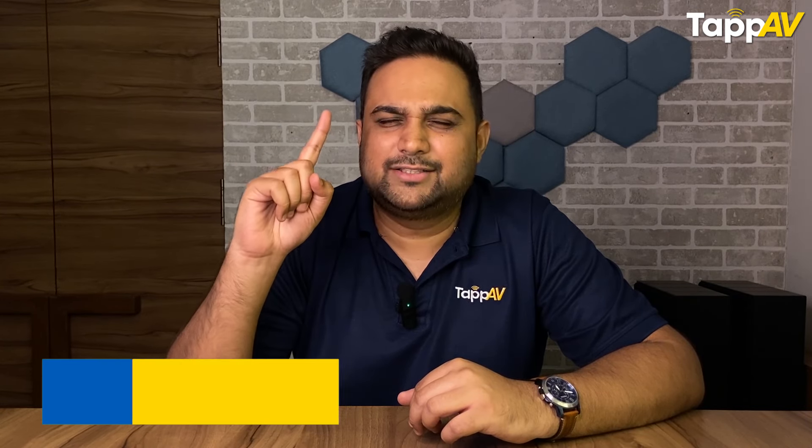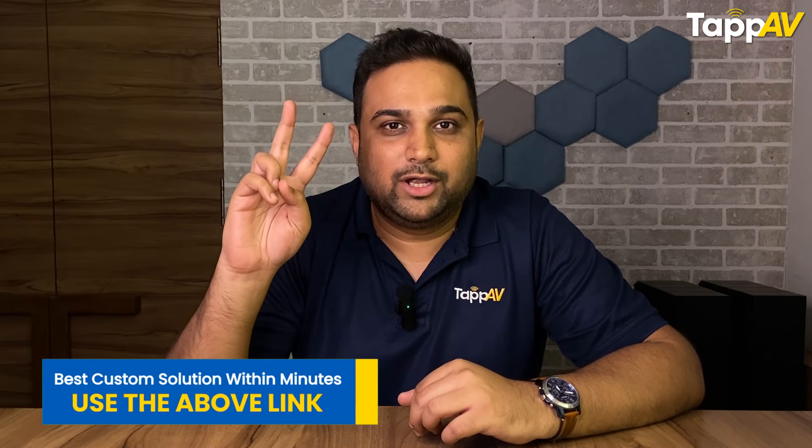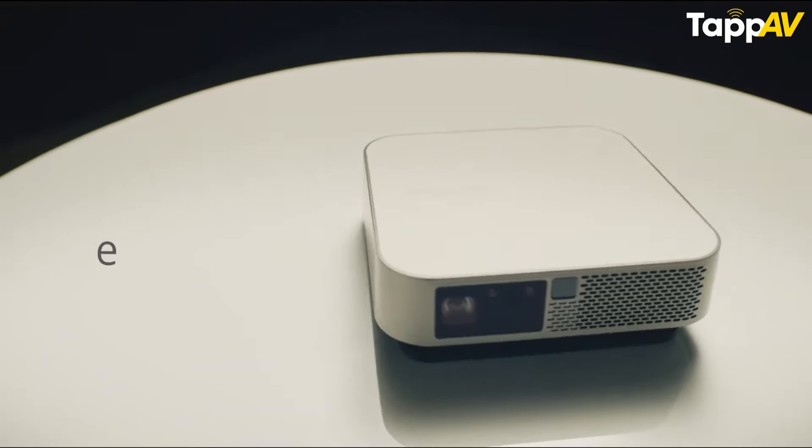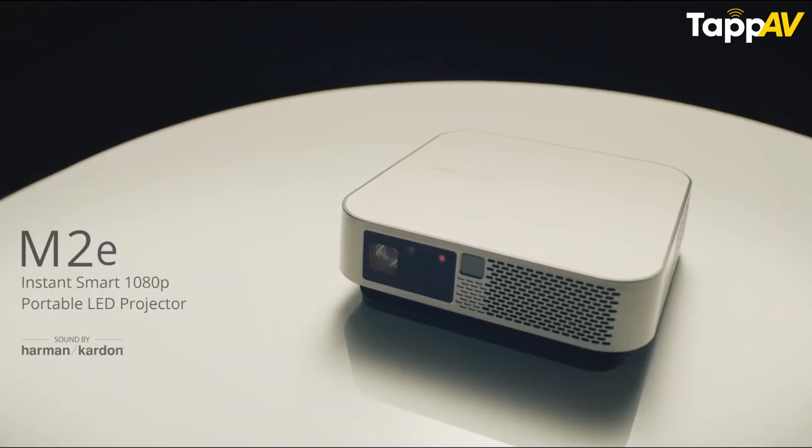There are four downsides due to which this projector is ranked fifth on our list. The first is the loud fan noise of 29 dB. The second is 66 milliseconds input lag, which probably may not impress a lot of gamers. The third is that it does not have Android compatibility — it uses their own proprietary software. Lastly, the maximum screen size you can achieve with the ViewSonic M2E is only 100 inches.